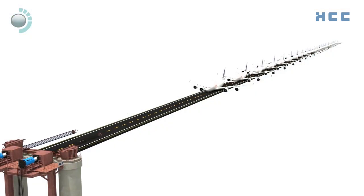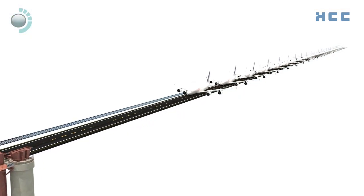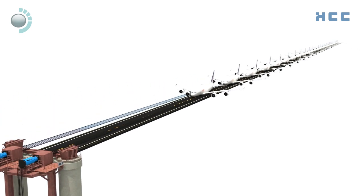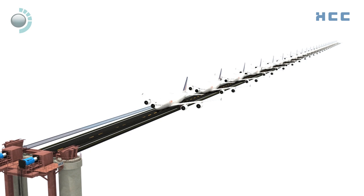With each span weighing 1,700 metric tons, the pulling force required is equivalent to pulling 26 Airbus A380s — each at maximum take-off weight of over 650 tons — put together without any wheels.